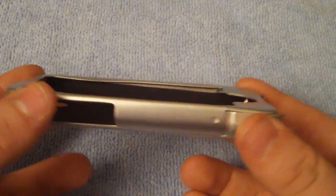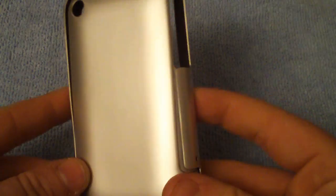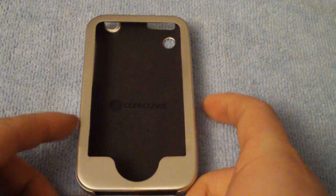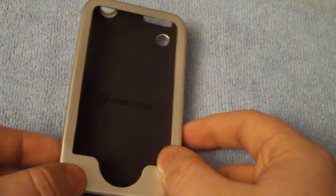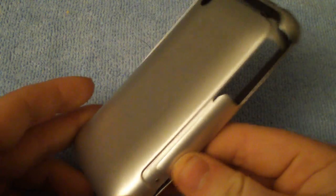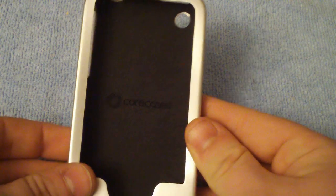So the first thing is this Core Cases aluminum slider case. This was a really decent case — it's a little different. It's definitely something I wouldn't use as an everyday case. It's got a scratch on the back, but I would use it as something just to throw on and show off to your friends — "Hey, check this out, I got this aluminum case, it's made out of all aluminum." That kind of thing would definitely be cool. It is the silver version of the aluminum slider case for the iPhone 3G, and that's going to be part one of the giveaway.